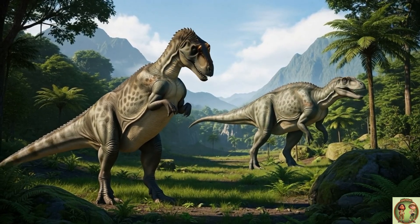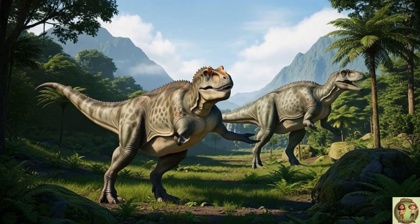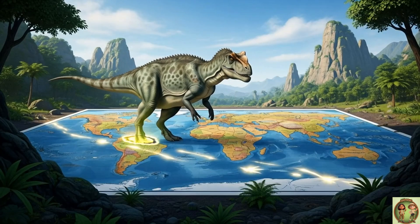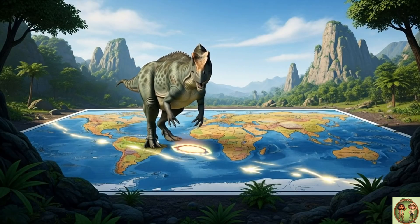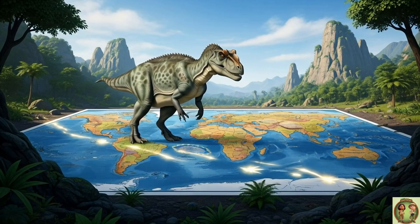Even though Ceratosaurus looked scary with teeth and claws, it wasn't the biggest boss! Other dinosaurs around it grew much, much larger! Fossils of Ceratosaurus have been discovered in Utah, Colorado, and even Portugal! This dino really got around, like a traveling explorer!